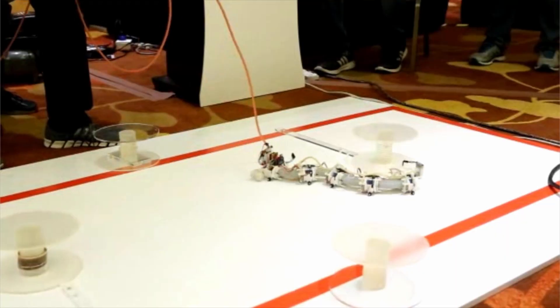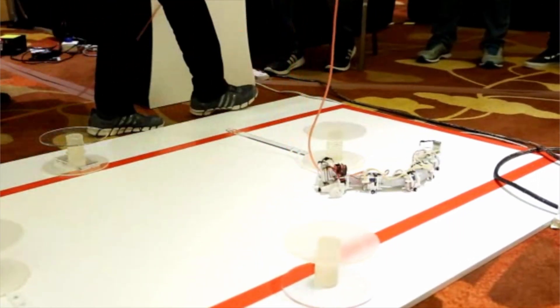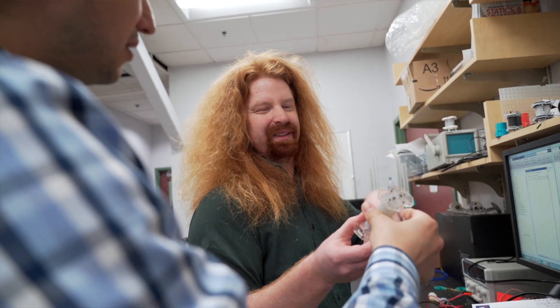A good application of soft robots is disaster response. We cannot really put rigid mobile robots under rubble or navigate through complex passageways. A snake-like robot that is really narrow and slender in cross-section can go into these narrow holes and navigate through to find survivors in a search and rescue application.